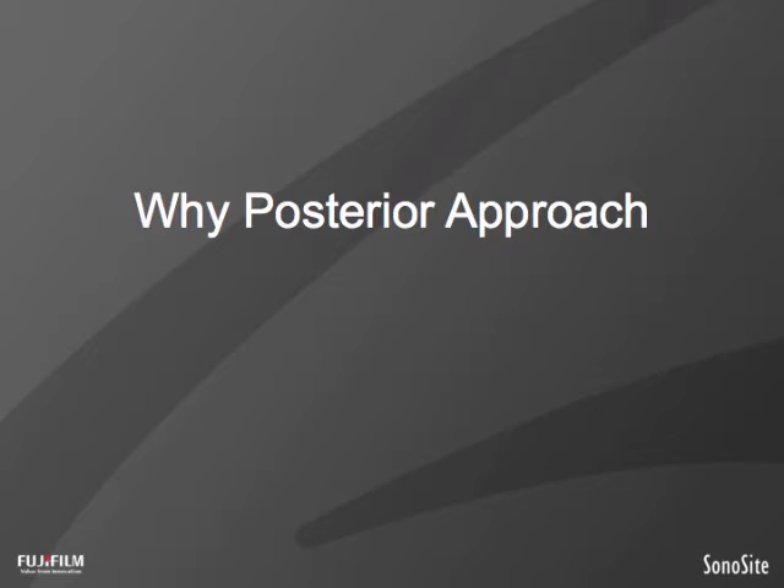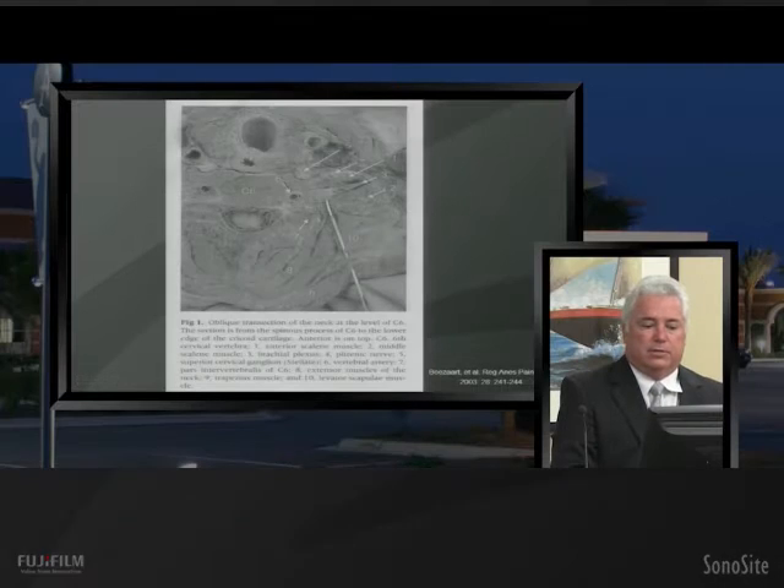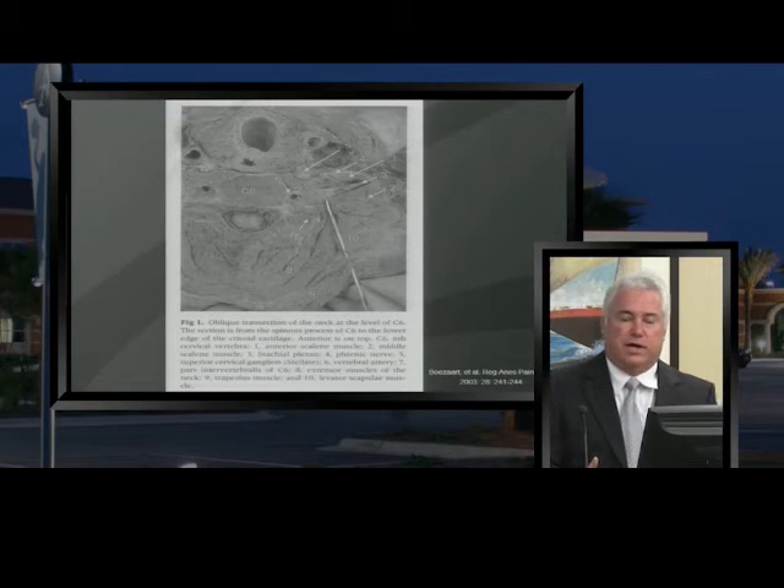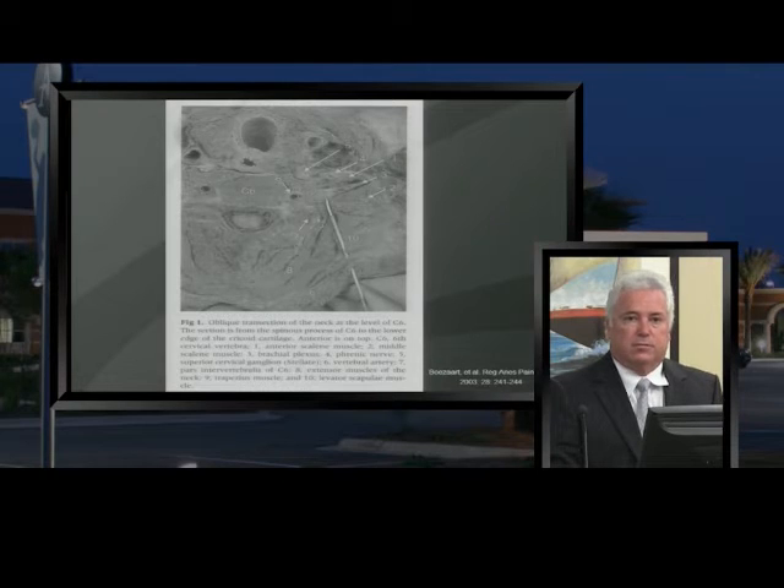Why do the posterior approach? A picture from Dr. Bozart's article in Regional Anesthesia and Pain Medicine from 2003 explains it well. He came in posteriorly, hitting the transverse process and walking off laterally. The needle should come right through the middle scalene muscle, stopping just in the space between the nerves and the middle scalene, where we inject to open up that space. That keeps the local anesthetic posteriorly.